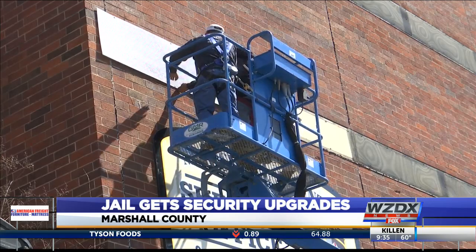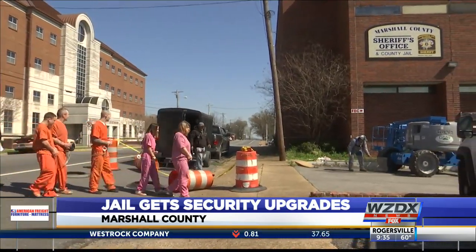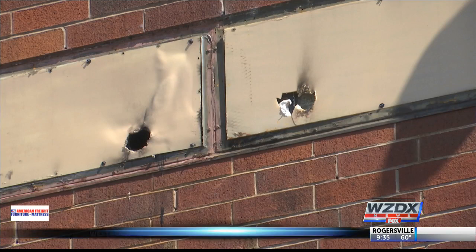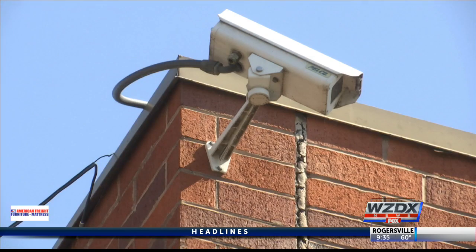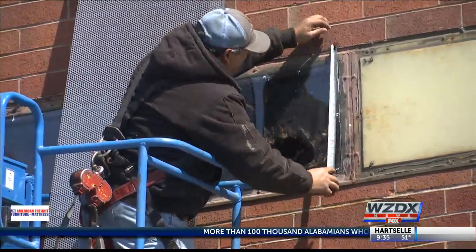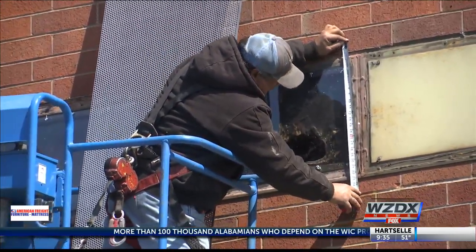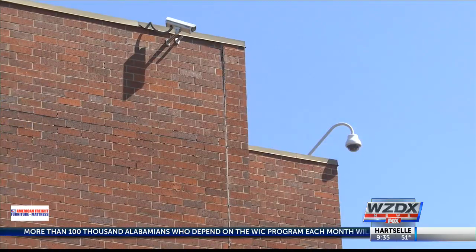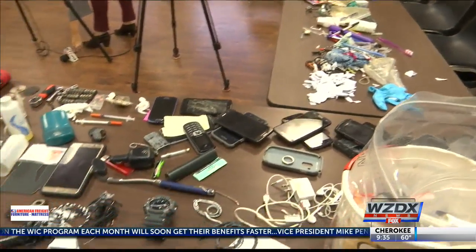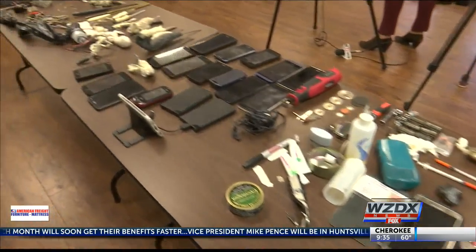For the first time in years, the Marshall County Jail is getting big security upgrades. Windows with holes are being covered with a new type of metal. There will be a new camera system and new digital locks. The sheriff says the upgrades are overdue since problems only got patched up before. Some of the old cameras don't even work and have blind spots around the building. It's how all of this contraband got inside the jail.